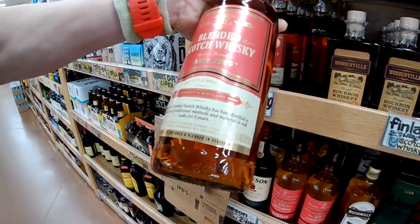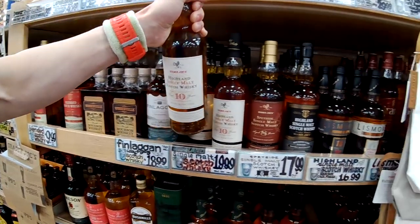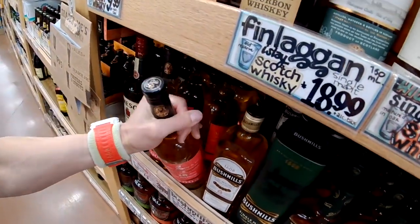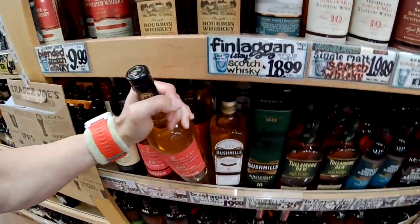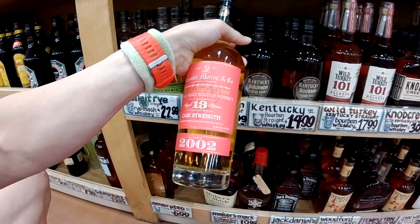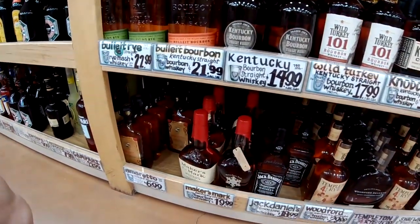$10 for a litre, 40%. 10-year Highland at 40% — Alexander Murray, of course. 8-year Speyside for $18. $17. Oh, here we go — 13-year-old cask strength, 53.4%, Glen Murray. How much is that? $35 for cask strength Glen Murray. $40. Anything else down the bottom shelf?